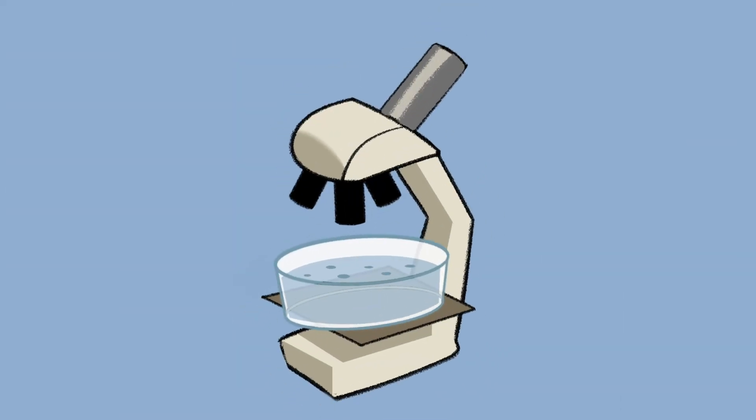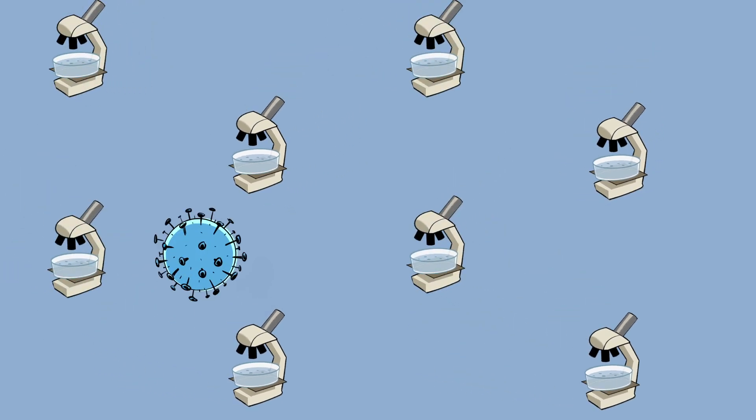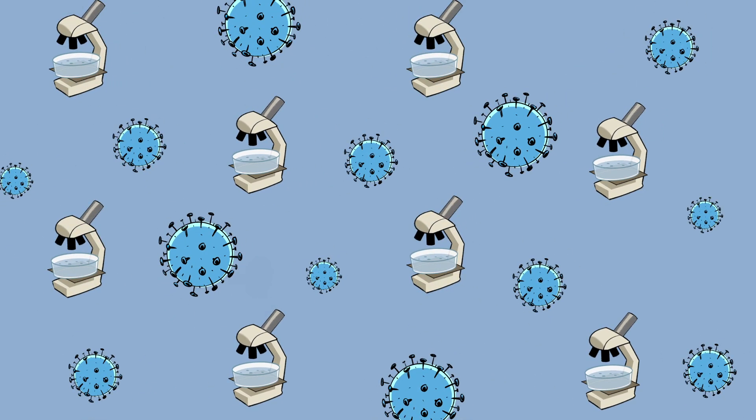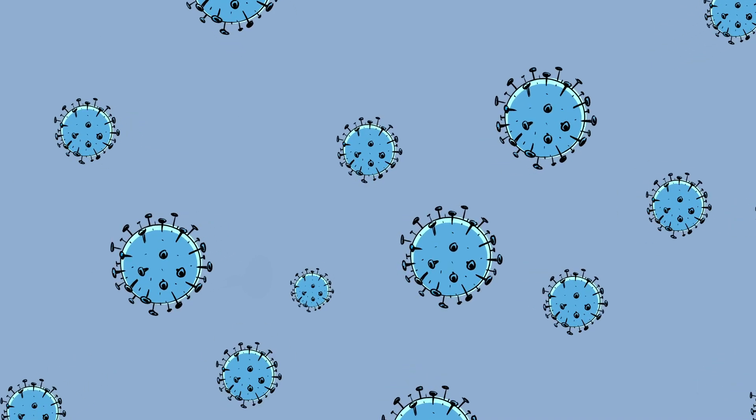First things first, it's important to note that scientists are gathering new evidence every day. We know a lot more now about COVID-19 than we did a few months ago, and we might know even more in a few months. So, as of right now, November 2020, here is what we know.